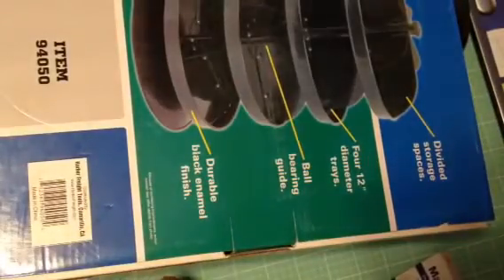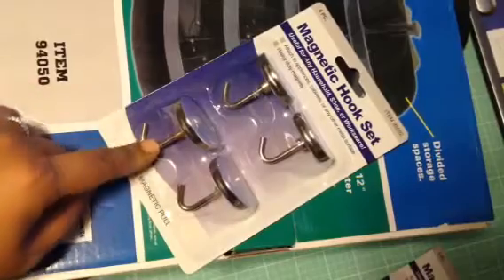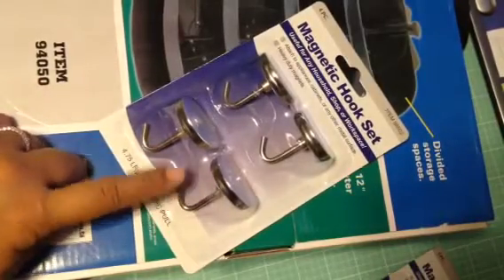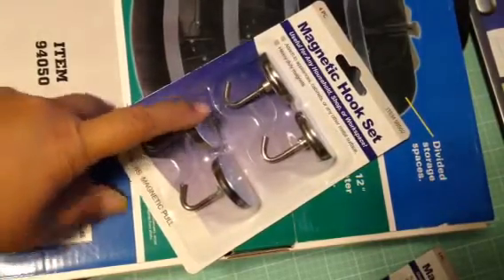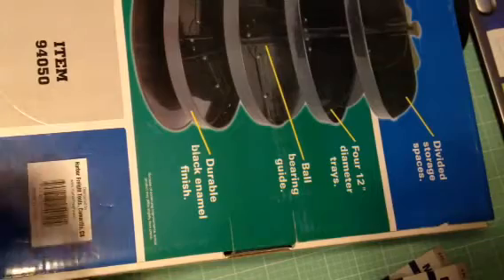That was $19.99. And then I got these magnetic hooks for my Raskog cart, because that's what I wanted to use. These were only $2.50 for the package, so I got two packages of that. Now let me stop here and show you the bags that I got at the thrift store.